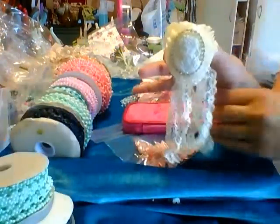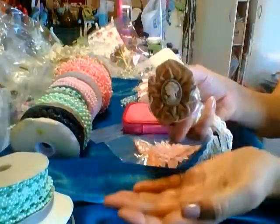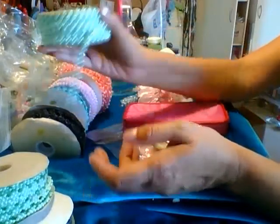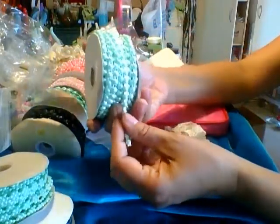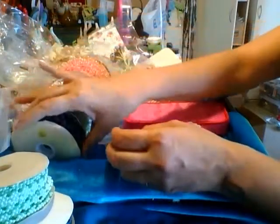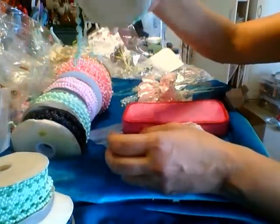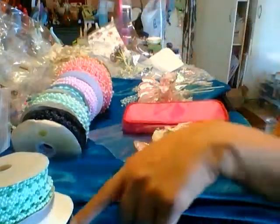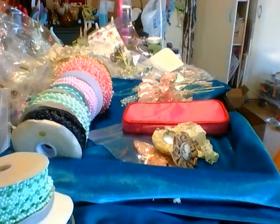I wish I could have bought more of this, but there's only three pieces of these. The bling — I have several of the mint, meaning maybe six. I have two of the black, one of the blue mint, one of the pink, one of the dark blue. So I don't have large quantities — if you want it, come get it.